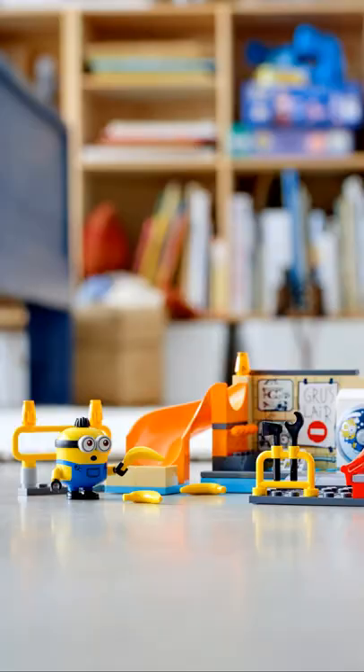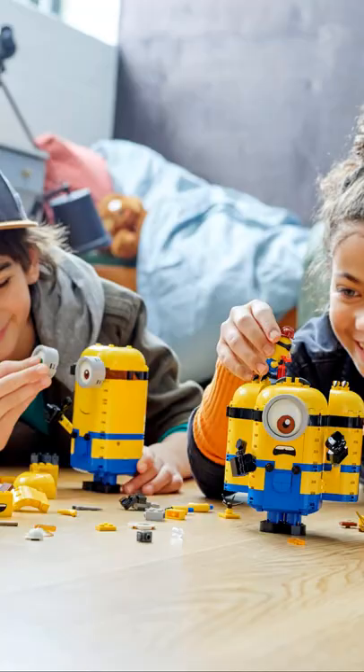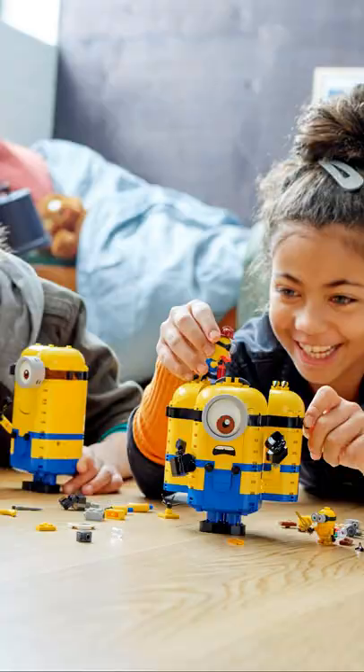Adding Minions to LEGO 21336 The Office is as simple as eating a banana. 75546 Minions in Gru's Lab comes with a pair of minifigure scale Minions and a few fun printed tiles to click into the set. Alternatively, go big with 75551 Brick Built Minions and Their Lair, because if you're going to add an extra layer of absurdism to your LEGO Office, you might as well go all in.